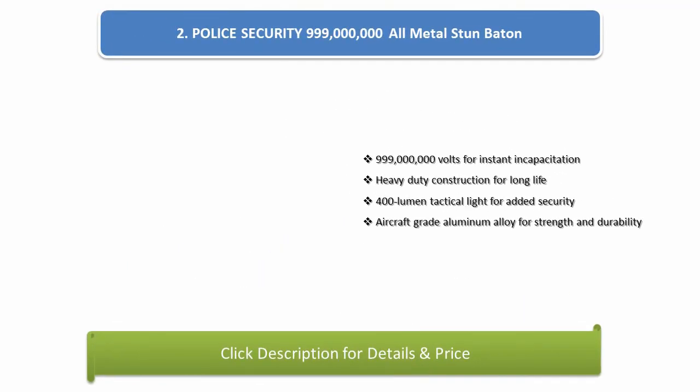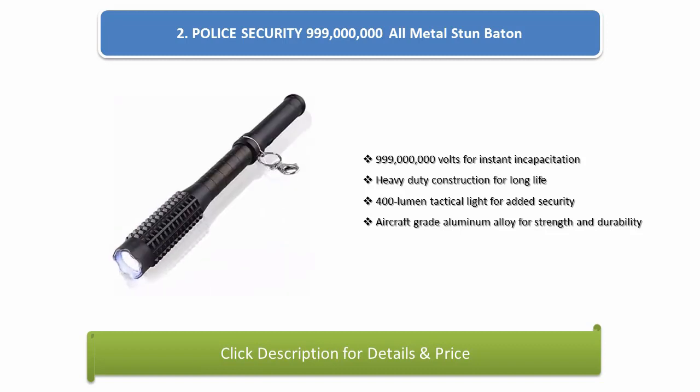Number 2: Police Security 999 Million All Metal Stun Baton. 999 million volts for instant incapacitation. Heavy duty construction for long life. 400 lumen tactical light for added security. Aircraft grade aluminium alloy for strength and durability.